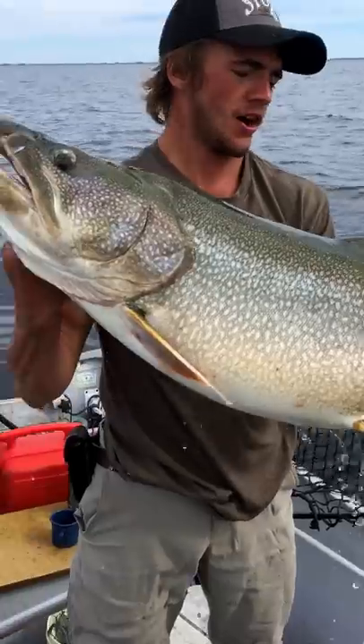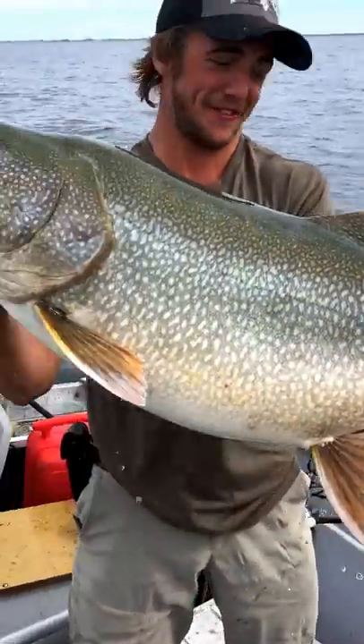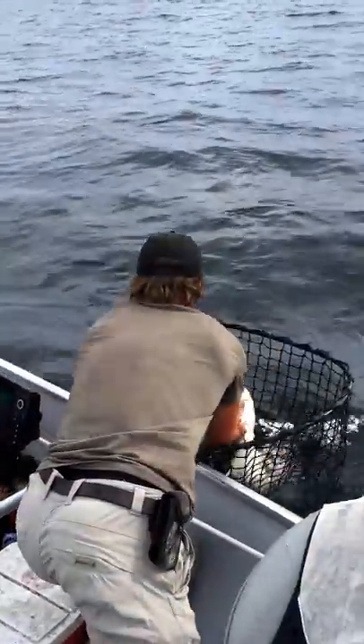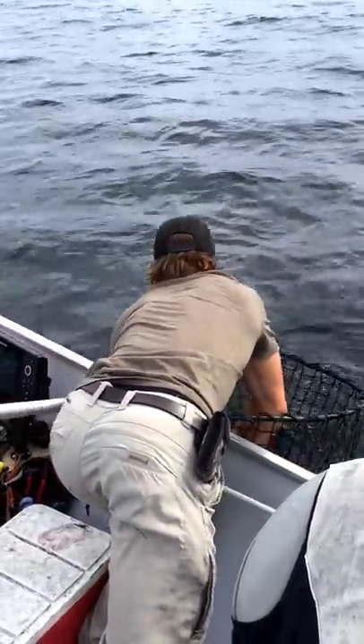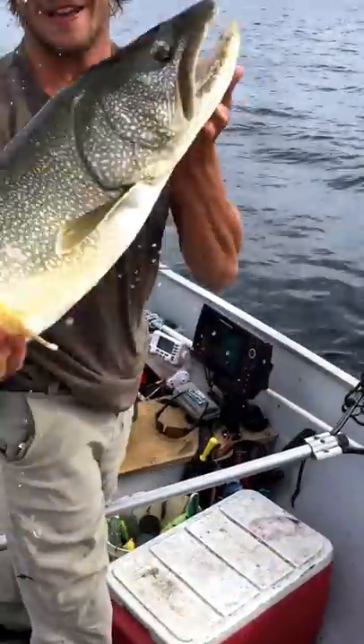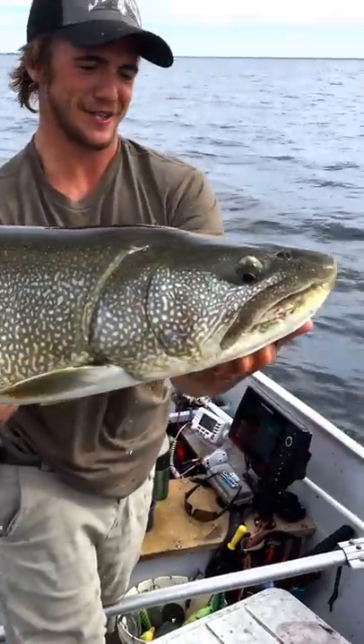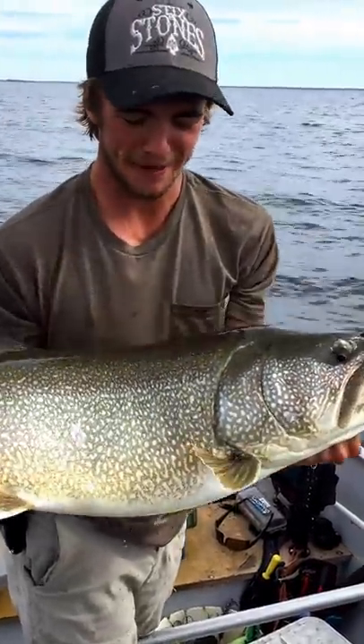The egg trout is all of 30 pounds — an absolute massive fish. And then we've got another fish, a big fish, this one is 20 pounds. All caught on these Line-Through Trouts. Great bait made by Savage Lures.